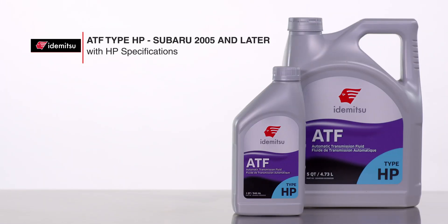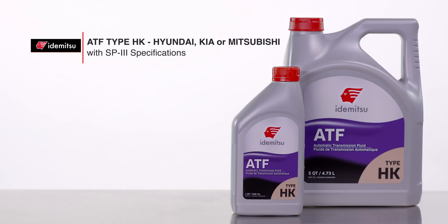HP for Subaru with 2005 and later HP specifications. HK for Hyundai, Kia, or Mitsubishi with SP3 specifications.